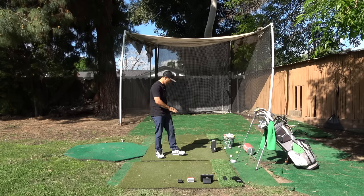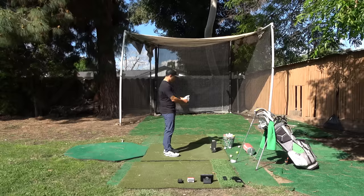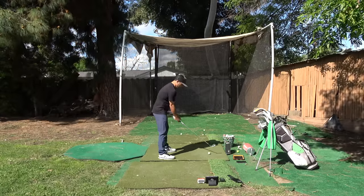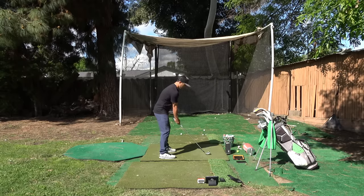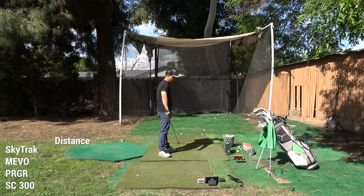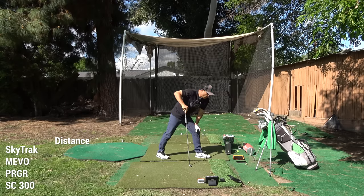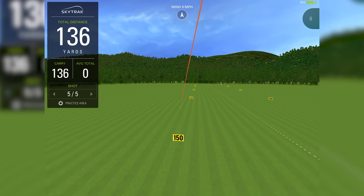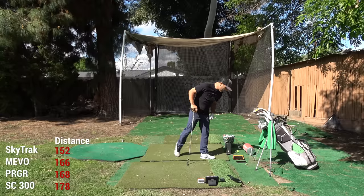Alright, everything is set to a seven iron — that's what I'm hitting. The SkyTrack is connected and the club is selected. My first swing was horrible — when I hit a good one it's 170 carry. Let's see how each unit registered that poor shot. SkyTrack gave me 152 carry, which with that poor swing is probably about right.